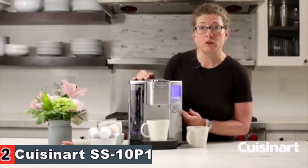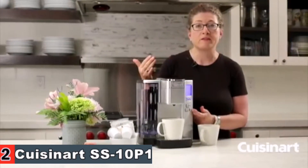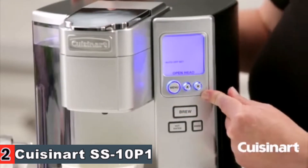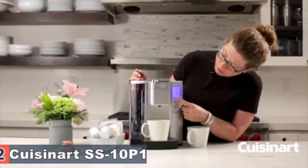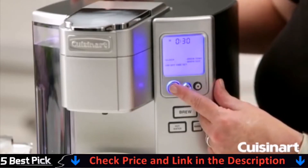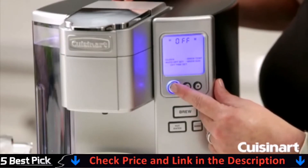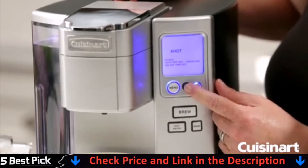That rinse feature is great, especially if you have different people in your household drinking different styles of coffee — say like hazelnut — and you don't want any of the flavor to carry over to the next cup. Up here are your menu controls, the items you can program or reset. You can set your clock, set your auto-off — currently set to 30 minutes — which is great so you don't have to worry about remembering to shut your coffee maker off before you leave the house. You also have brew temperature with two options: extra hot or hot.